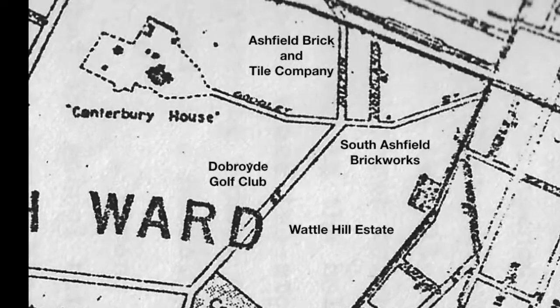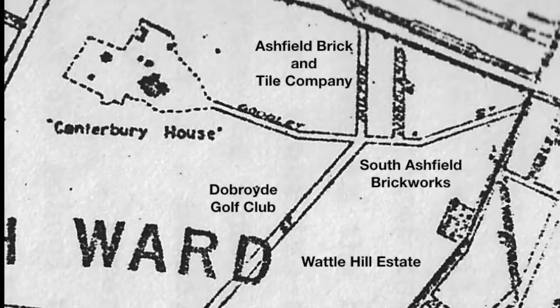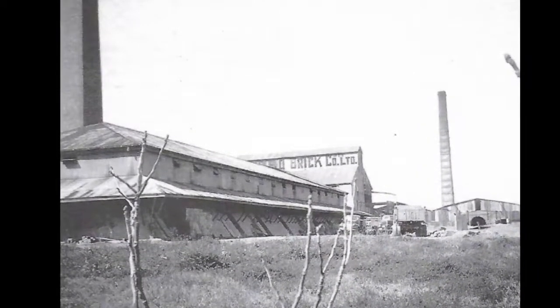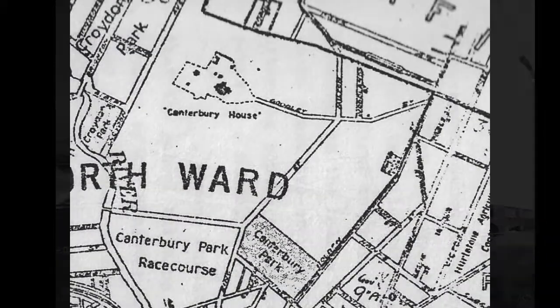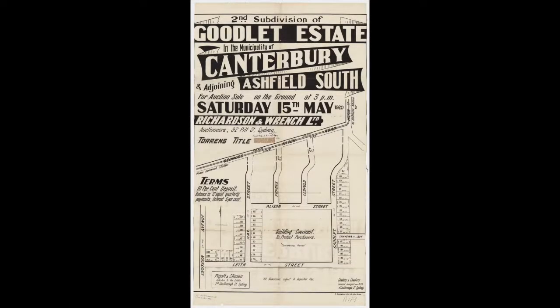The eastern side was now the South Ashfield Brickworks and Wattle Hill Estate. Another brickworks, the Ashfield Brick and Tile Company, was located on Milton Street. A 1913 map of the area shows no streets between George's River Road and the racecourse. Goodlett, now Trevino Street, was a driveway to Canterbury House, along with King Street, Milton Street, Woodlands Avenue and Holden Street. John Goodlett died in 1914 and his widow subdivided the surrounding land as Goodlett's Estate.